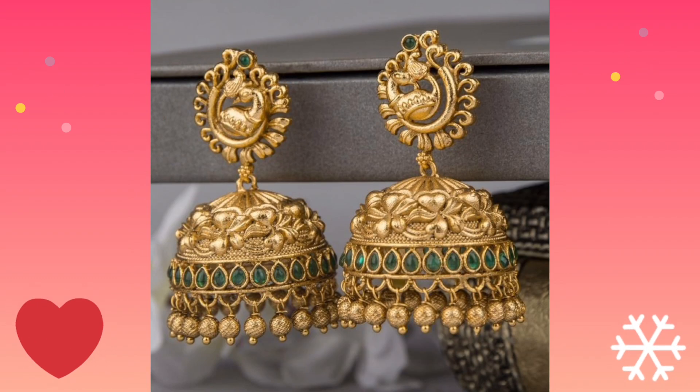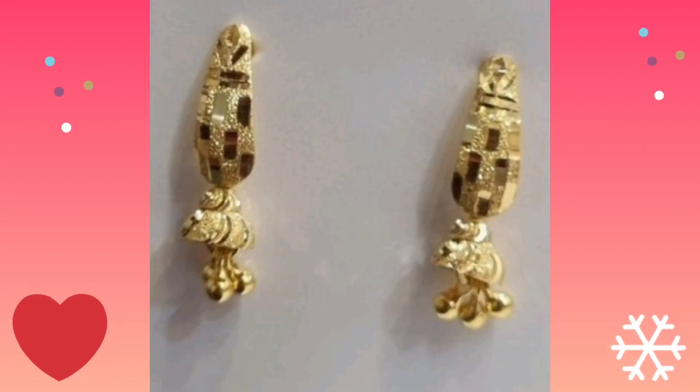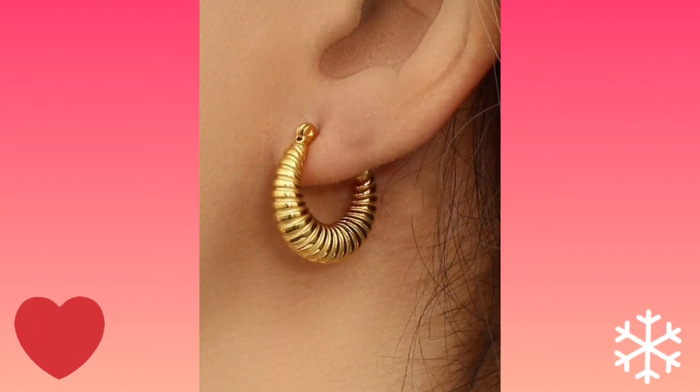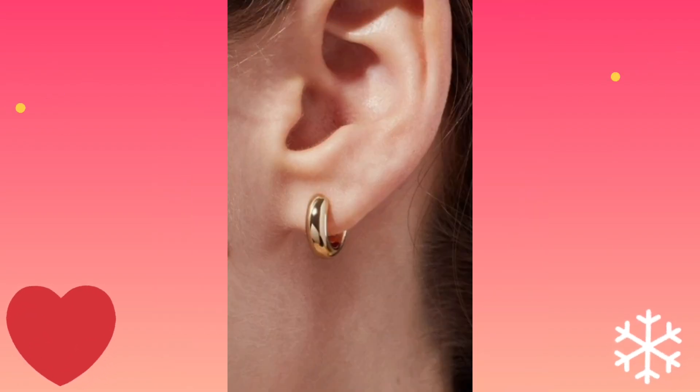There are such beautiful and useful collections today, specially for party wear, daily wear, and special occasions.